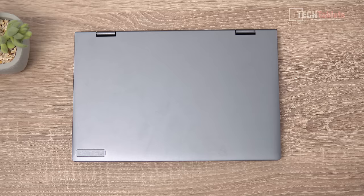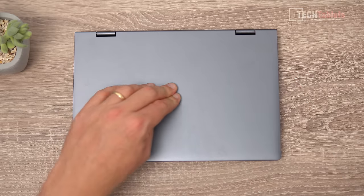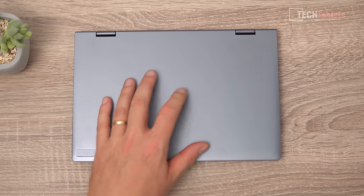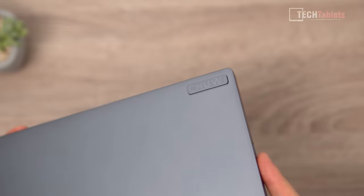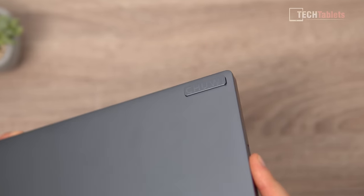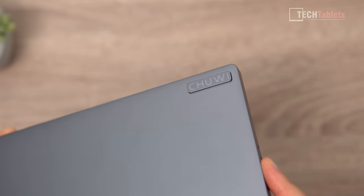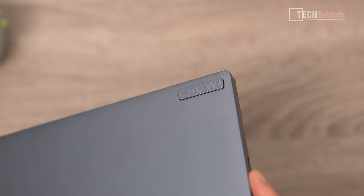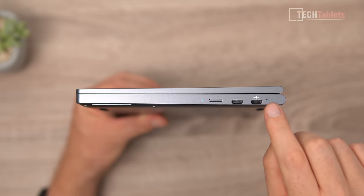The lid of the Minibook X is made out of 6000 series alloy with a matte finish — it doesn't tend to pick up too many fingerprints, and there's no flex on that lid at all. The Chuwi logo sticks out by about two to three millimeters and is also made out of alloy. I just wish they'd kept it completely flush with the lid.